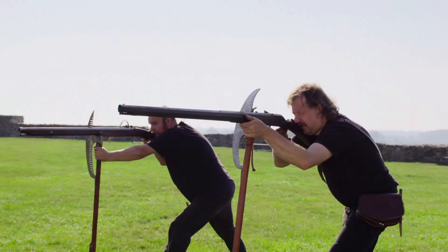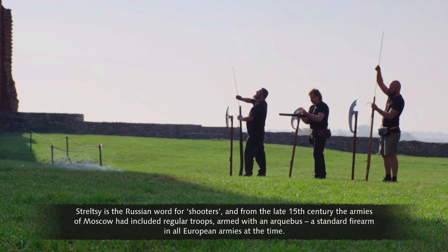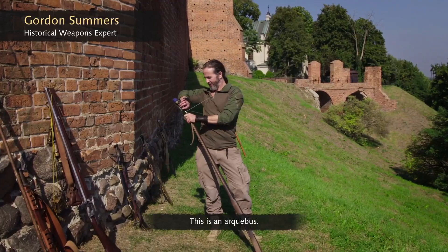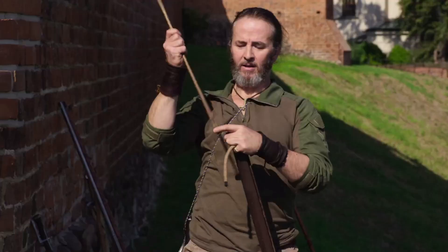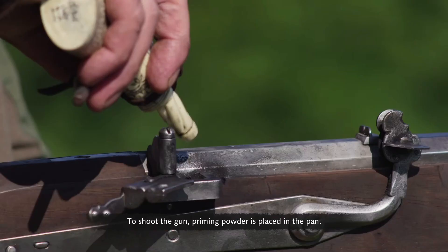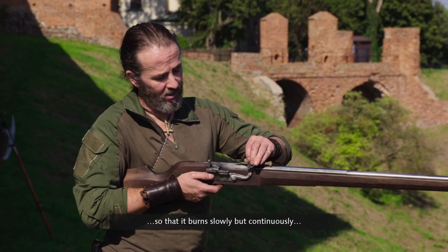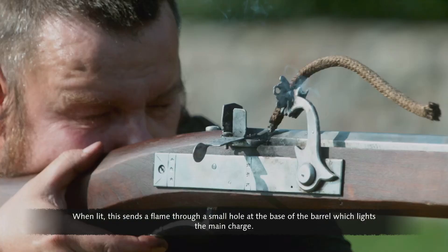Streltsy is the Russian word for shooters, and from the late 15th century the armies of Moscow included regular troops armed with an arquebus — a standard firearm in all European armies at the time. To load it, a charge of black powder is put down the barrel, a lead ball is the ammunition, a paper wad seals the charge, and both ball and wad are rammed home tight. To shoot, priming powder is placed in the pan and lit by a match — originally a length of cord soaked in saltpeter, so it burns slowly but continuously even in poor weather. When lit, it sends a flame through a small hole at the base of the barrel, lighting the main charge.